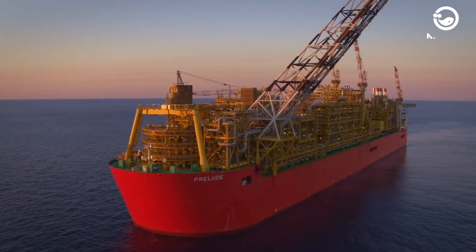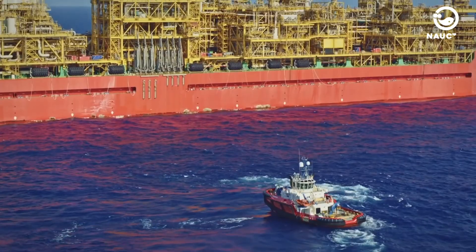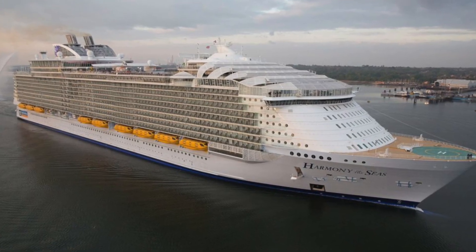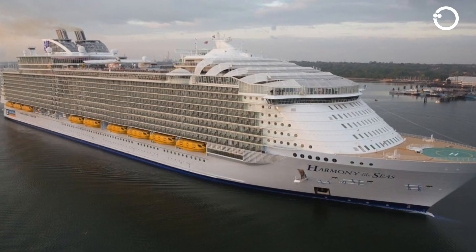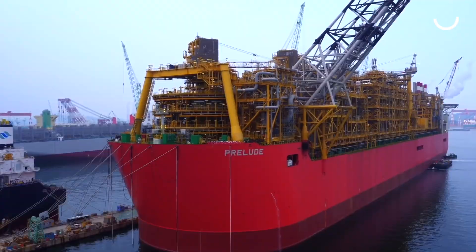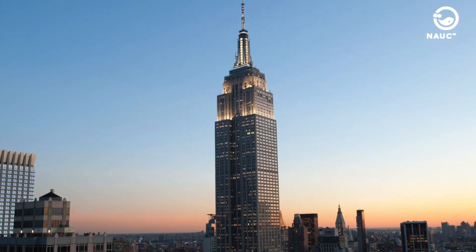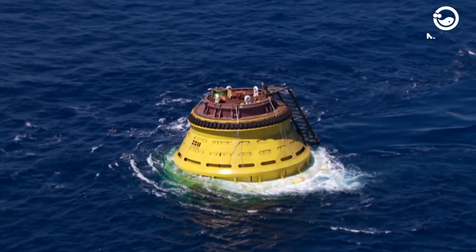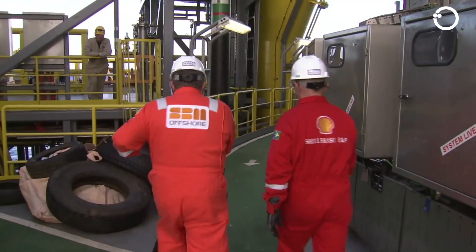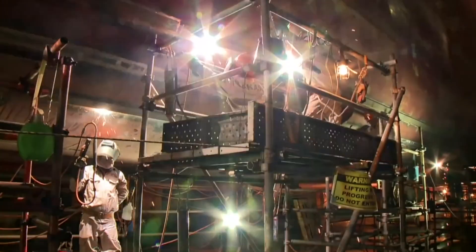For comparison, Prelude FLNG is 126 meters longer than the largest cruise ship today, Harmony of the Seas, which measures 362 meters in length. Furthermore, Prelude FLNG exceeds the Empire State Building's height by 108 meters. It is therefore no surprise that Prelude FLNG is currently declared as the world's largest floating structure.